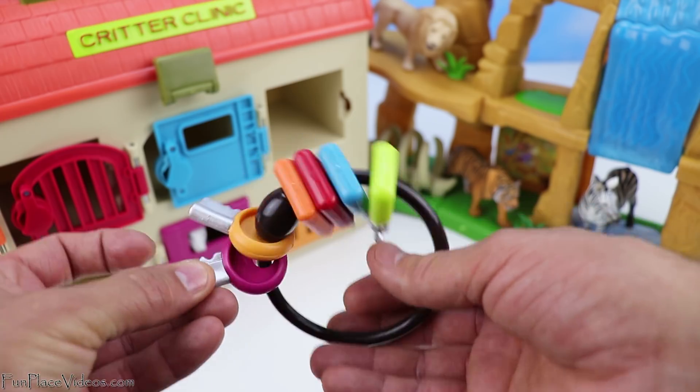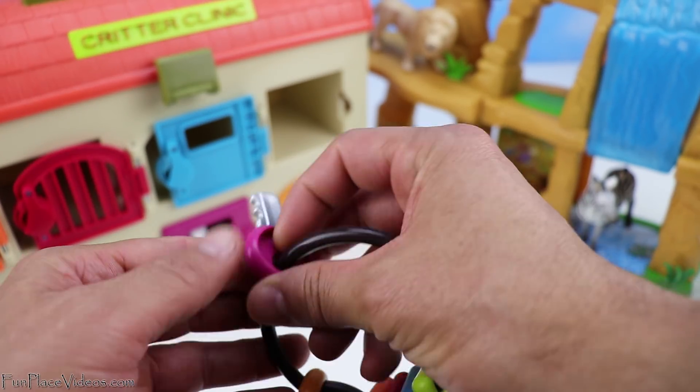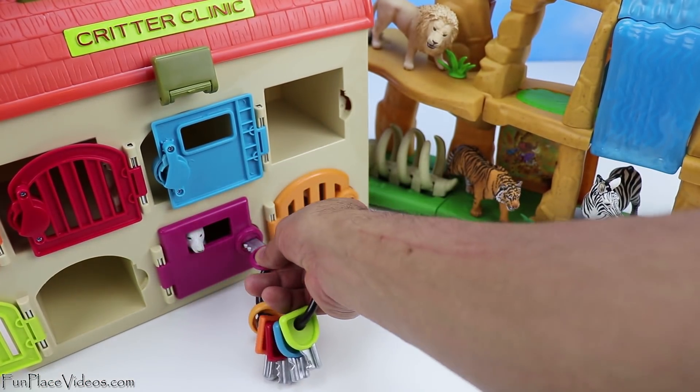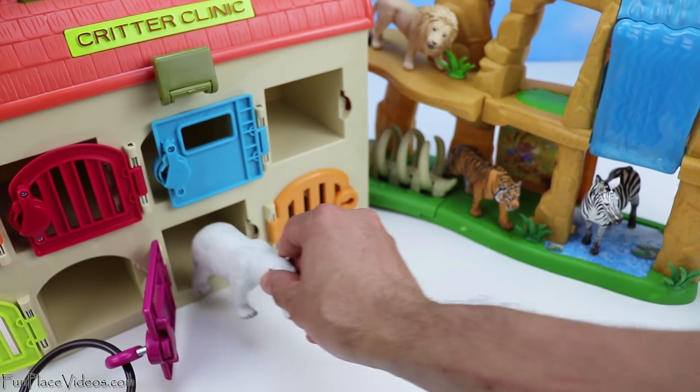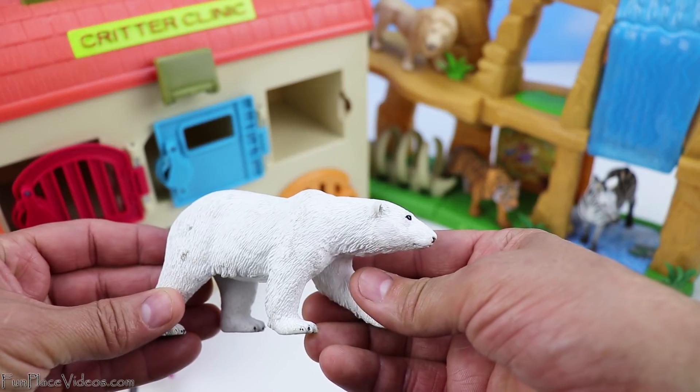Now time for our pink door. Here's our pink key and let's open it up. I see the polar bear's face. Whoa, look at how big he got!